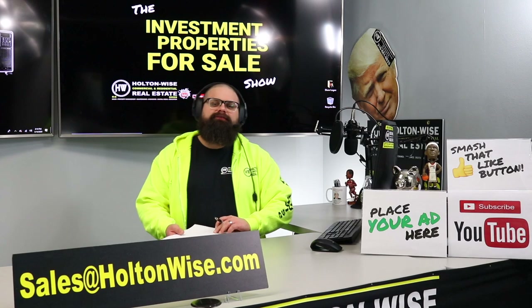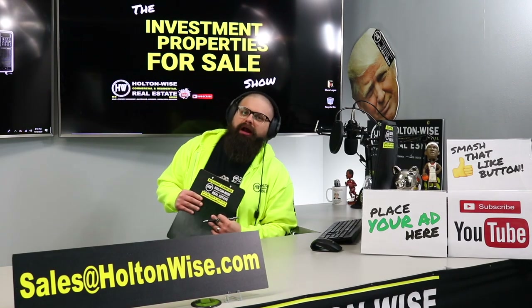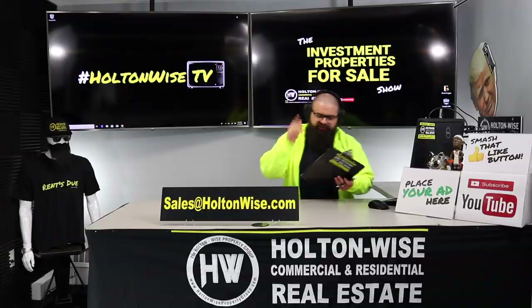Real estate investors, welcome to another episode of the Investment Properties for Sale show here on Holton Wise TV. As always, I'm your host, James Wise. Behind the scenes, we got my main man Tommy cutting up the footage, bringing you guys a nice fancy polished product that you've come to know and love.